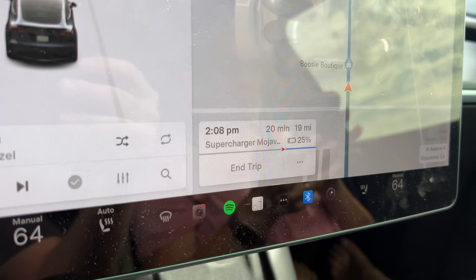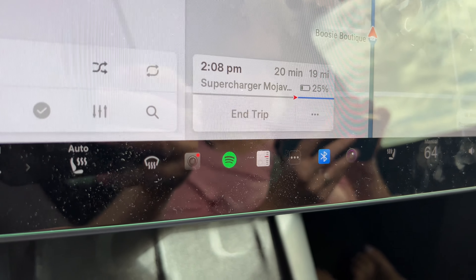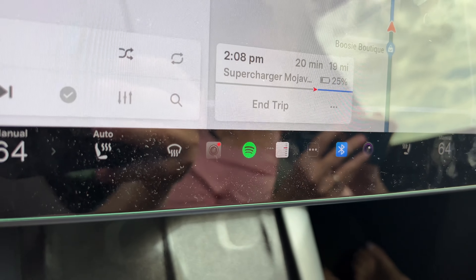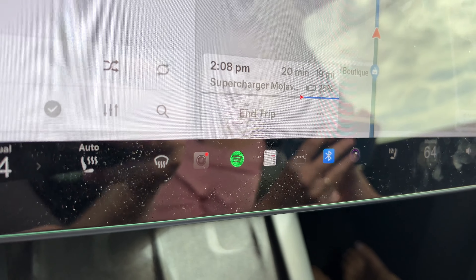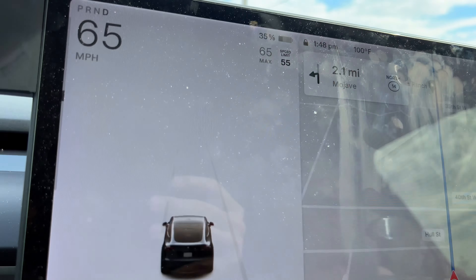We're doing a little first leg update. We were 20 miles away, now we're 19 miles away, about 20 minutes out, and we're at 25% arrival. We are currently at 94 miles and 35% state of charge.